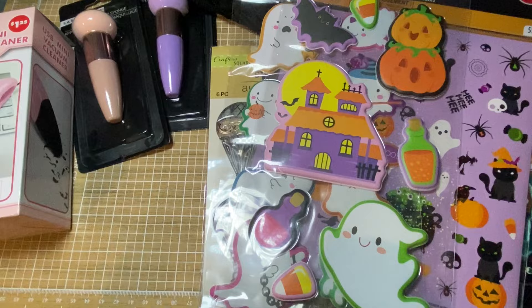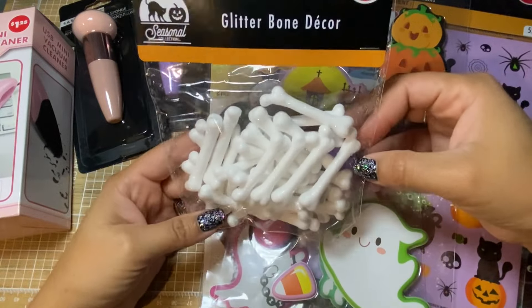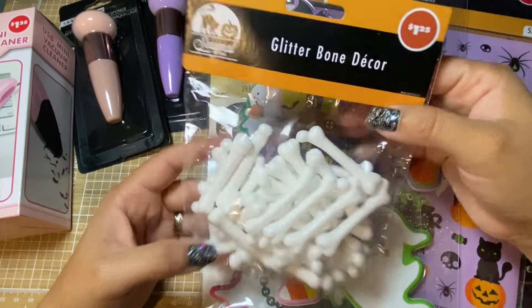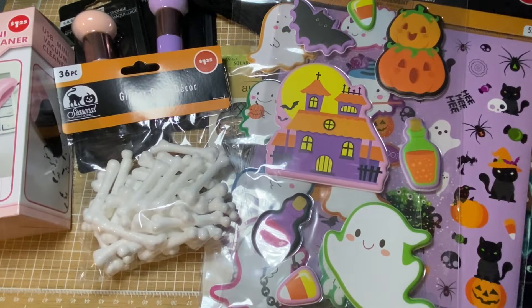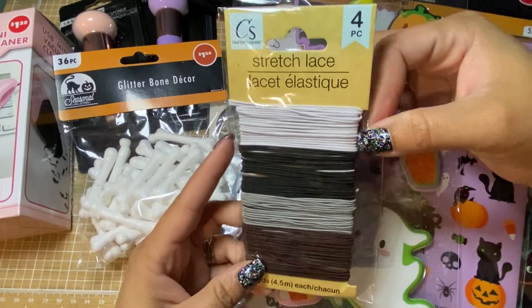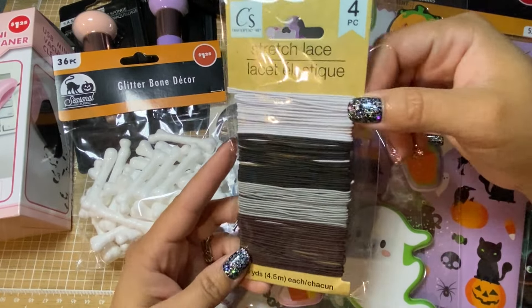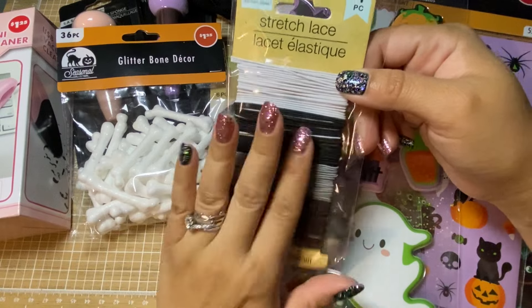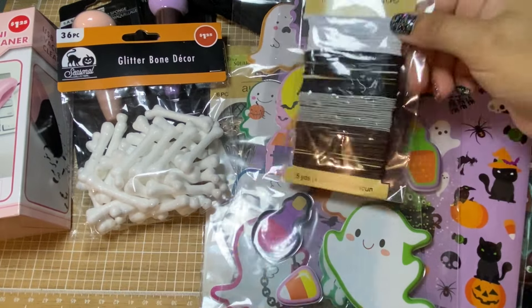And then these glittered bones — they're not super sturdy, but they're cute. I did find in their Crafter's Square stretch lace in these neutral colors. I don't have these but it's always nice to have those on hand.